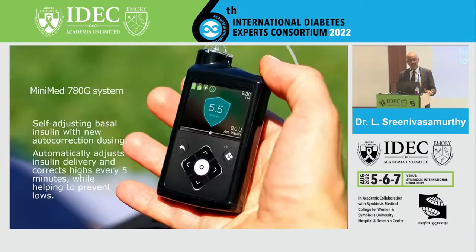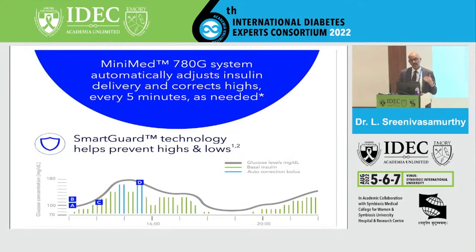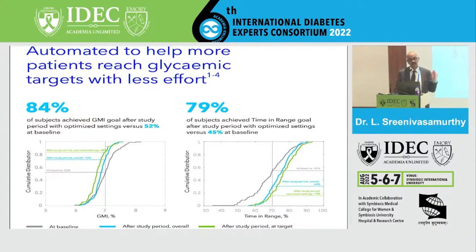The artificial pancreas system available in India is the 780G — a self-adjusting basal insulin system with a new autocorrection feature that automatically corrects and adjusts insulin delivery every five minutes. It costs approximately 6 lakhs in our country, which is the limiting factor for most needy patients. Data shows that 84% of subjects achieved their goal, and 79% of patients achieved time in range with this pump.